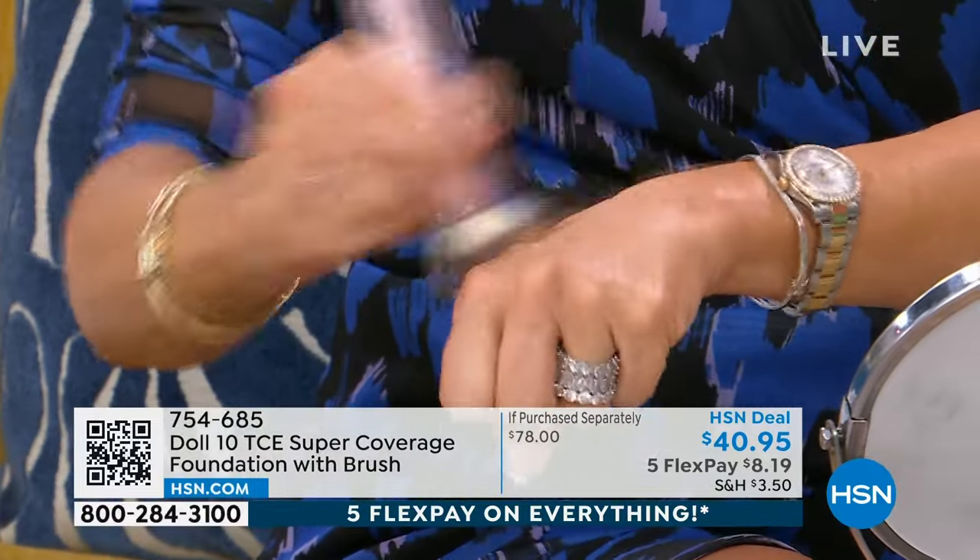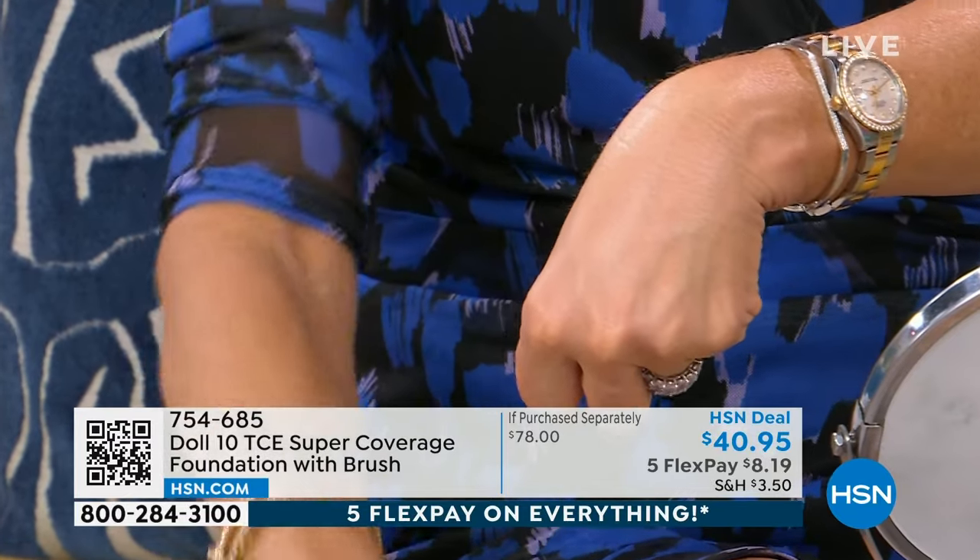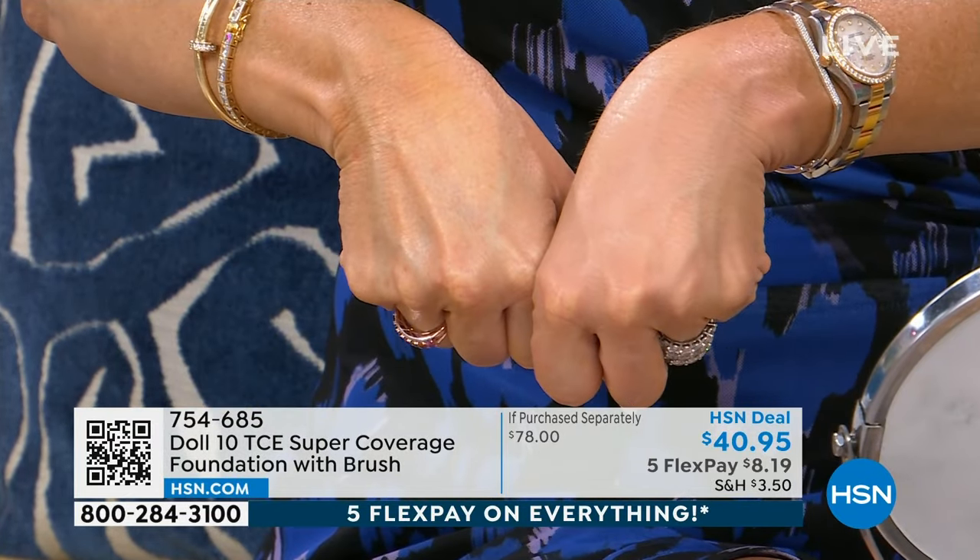That's all you use — just a little bit. Ladies, look. You put that on and I'm going to take it off. It doesn't look real, and it's so easy.